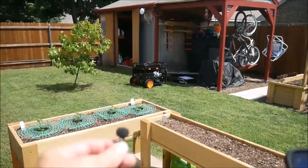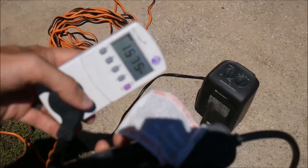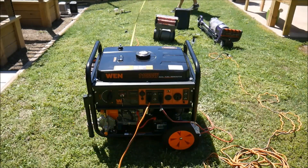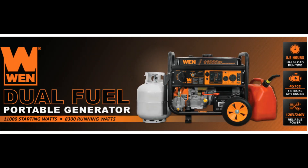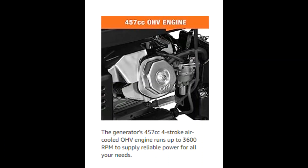Propane provides the generator with 9,500 surge and 7,500 running watts, while gasoline creates up to 11,000 surge and 8,300 running watts. Fill the gas tank with up to 6.6 gallons of gasoline for an 8.5-hour half-load run time.